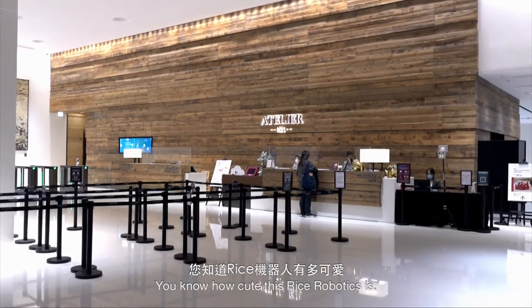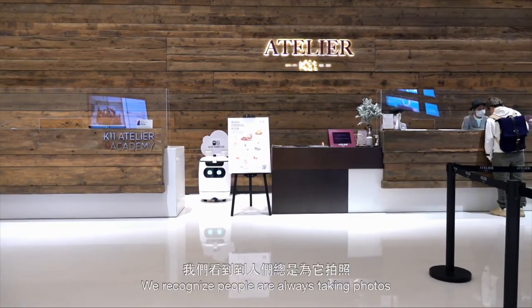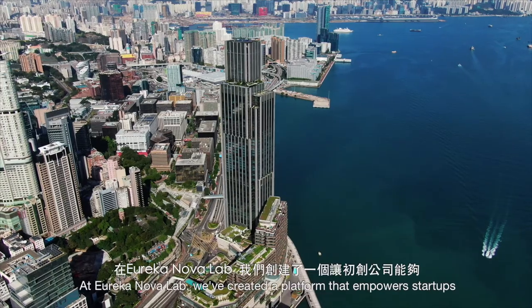You know how cute is the Rice Robotics? It bears a lovely and cheerful outlook. We recognize people are always taking photos or selfies together with him. He is not only a delivery machine, but also a cheerful working partner with us too.